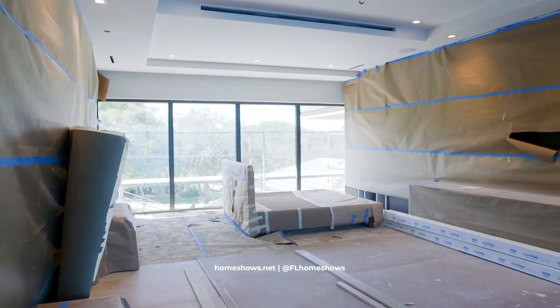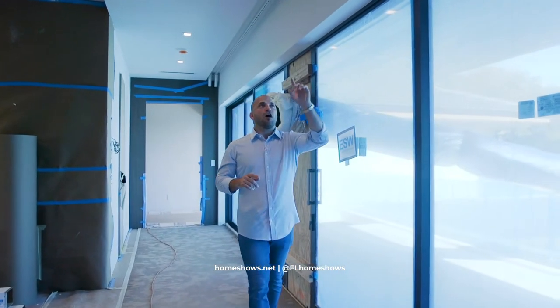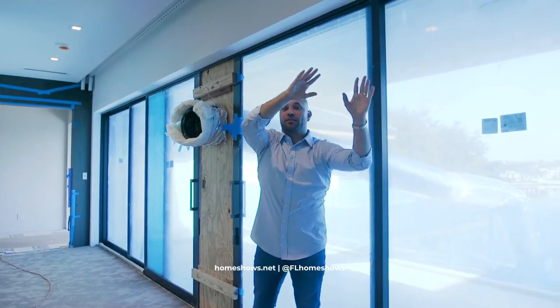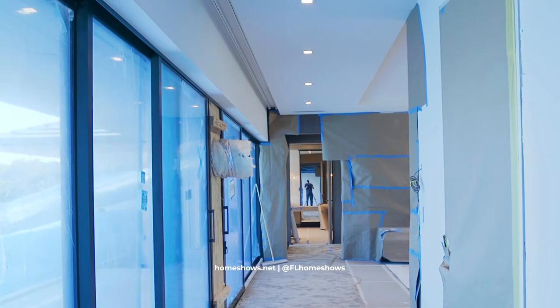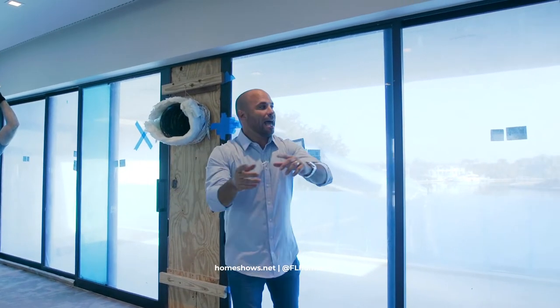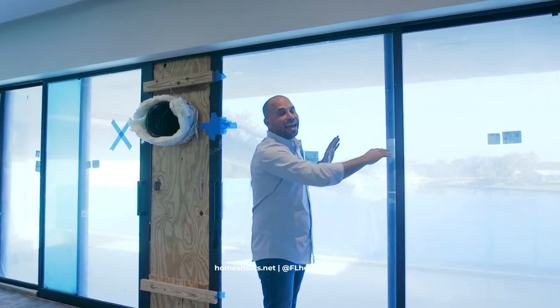So we're here in the master bedroom now and I want to show you this track system. This is a horizontal automated drapery track system where they're going to be able to move the shades from one side all the way to the other. What's good about that is that the bedroom is right behind you, so they're not obstructing or blocking any of these views.